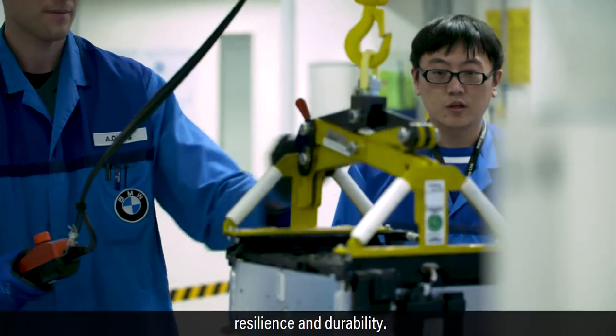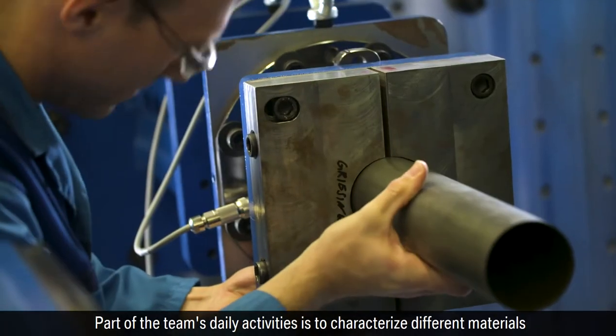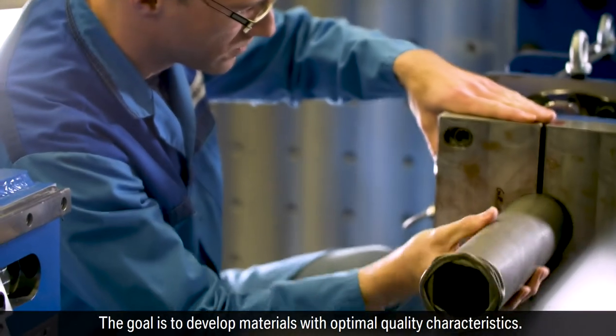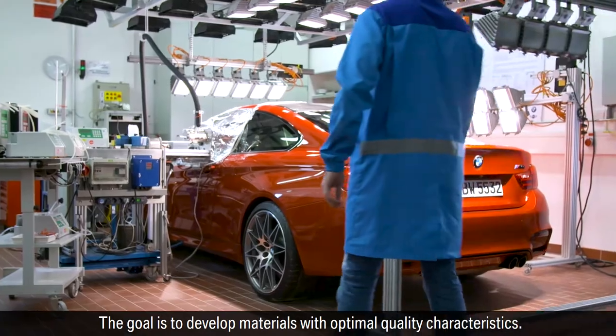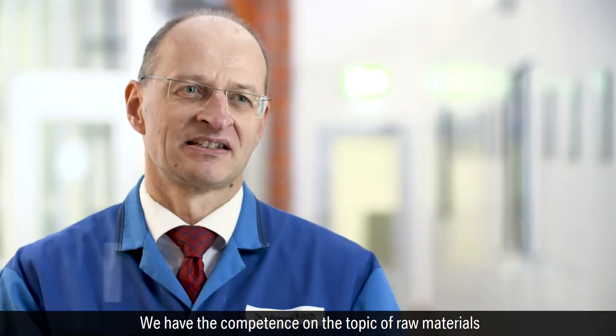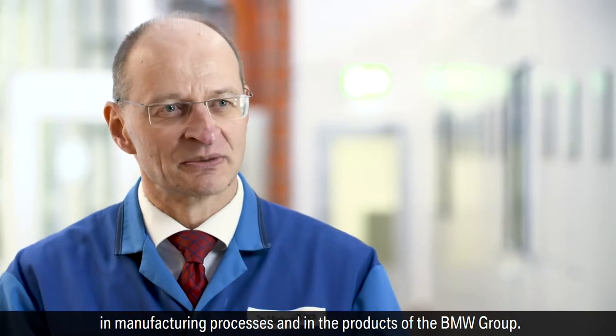Among others, high-voltage batteries and hydrogen fuel cells are checked for performance, resilience, and durability. Part of the team's daily activities is to characterize different materials and also to analyze possible damages. The goal is to develop materials with optimal quality characteristics. The team holds competence in raw materials, analysis techniques, manufacturing processes, and BMW Group products.